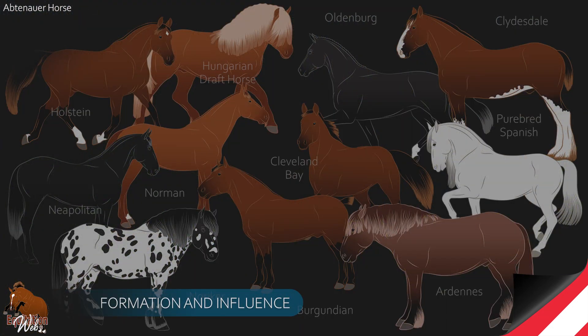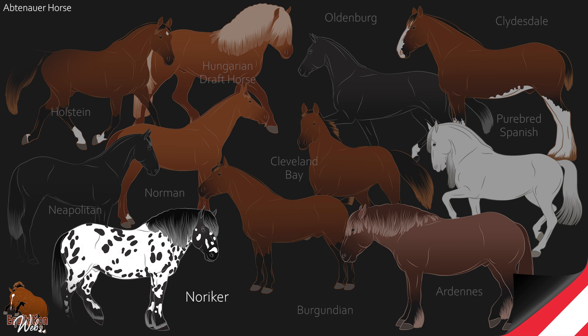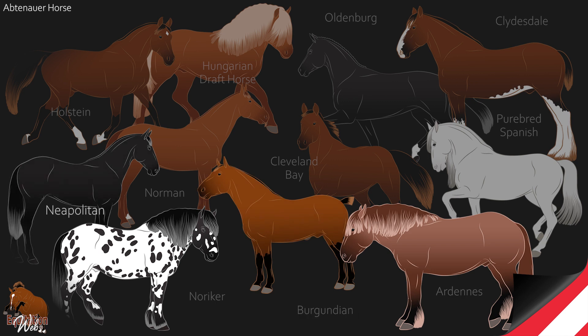The Abtenauer is not a breed, but a type of the Noriker horse. It comes from the cross between the Ardennes and the Burgundian horse, then was influenced by the Neapolitan and the purebred Spanish horse.